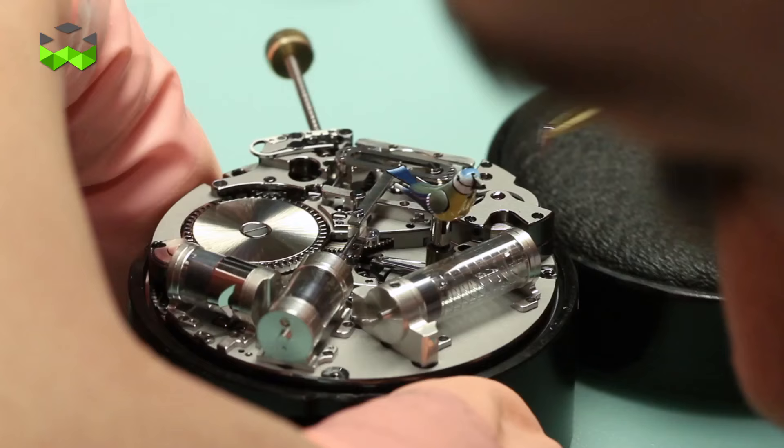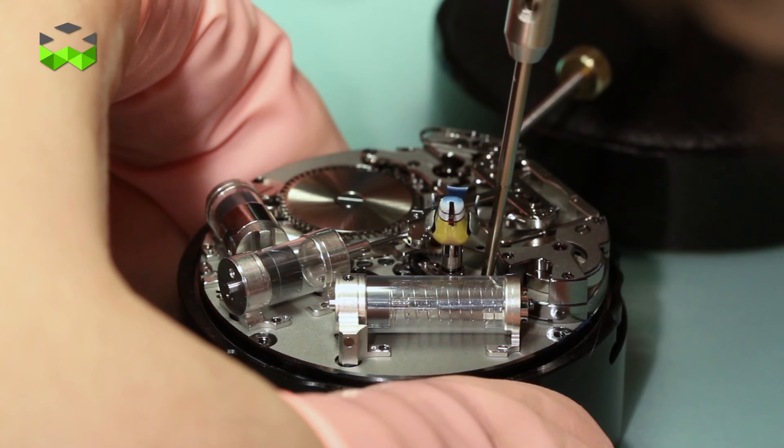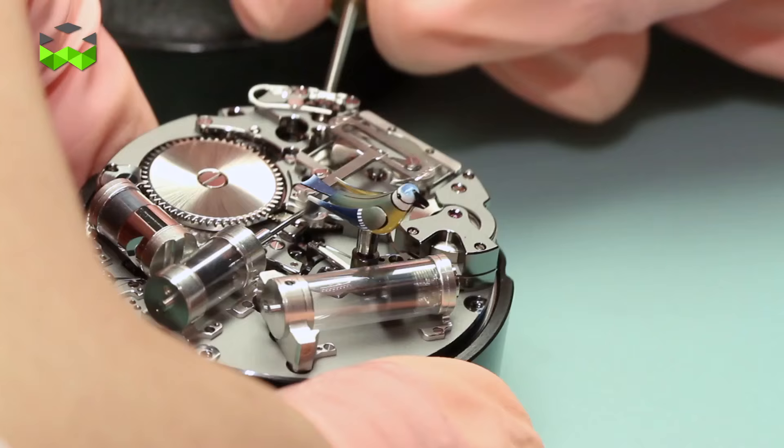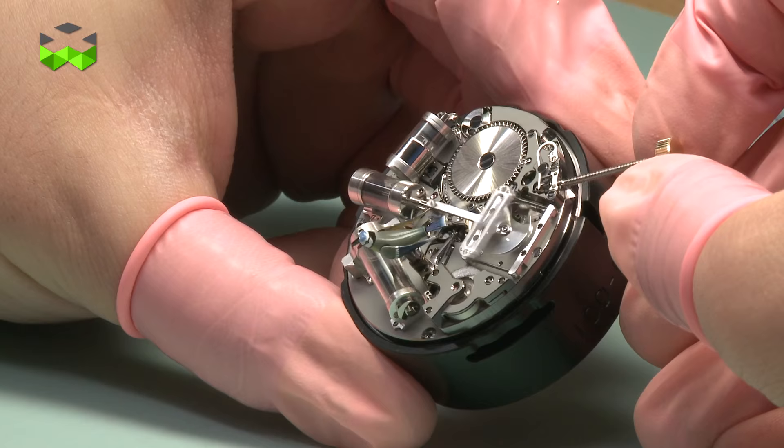We also worked with François Junod for the concept, and with Breguet for the understanding of sound. Because it was the first time we used air to produce sound in a wristwatch, there was a really deep study involved.